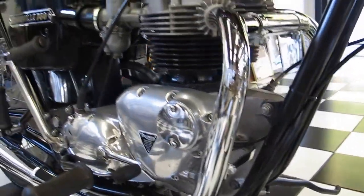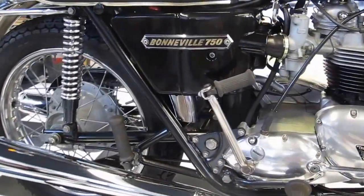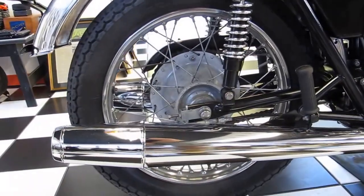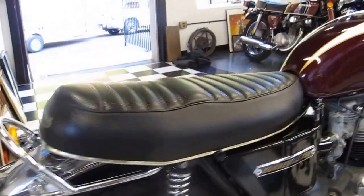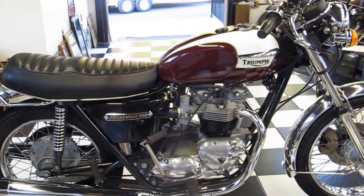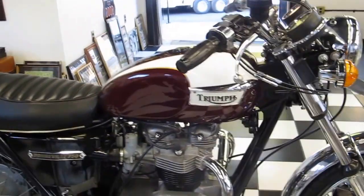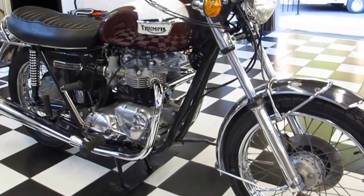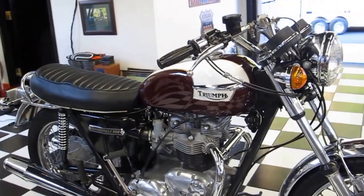I'll tell you, this bike runs great. The amount of time we've put into this bike is tremendous, but the outcome was worth it. We're going to be listing this on eBay Motors at Kaplan Cycles to help generate some money to keep the forward motion of our museum project underway here at 200 West Main Street in Rockville, Connecticut.